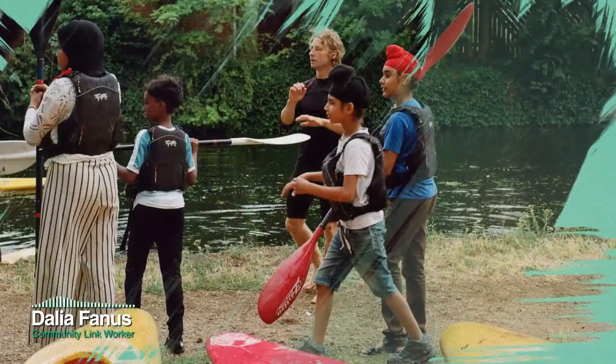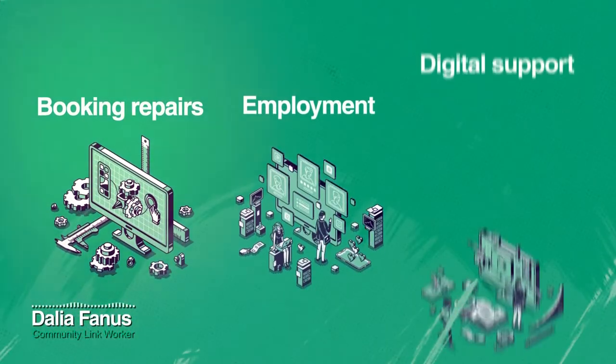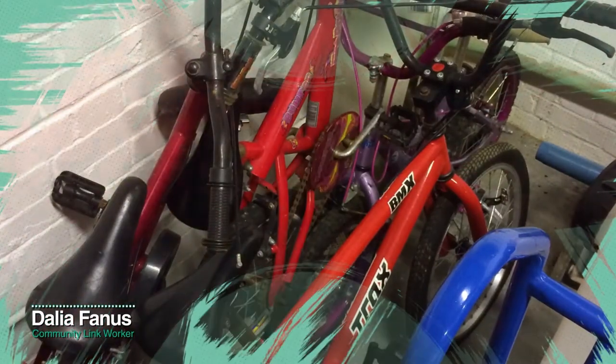Our Hunt Road office is also based here, where colleagues connect and engage with the local community and provide practical support such as booking repairs, employment and digital support. Some of our community projects use Hunt Road as a base, such as the Sustrans Bike Project and the Young Havelock Greening Project.